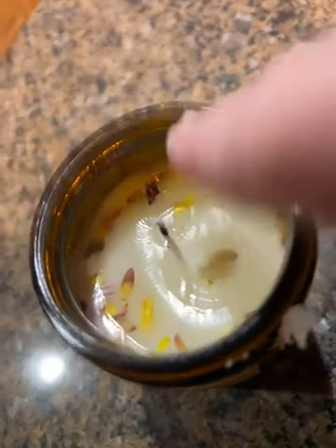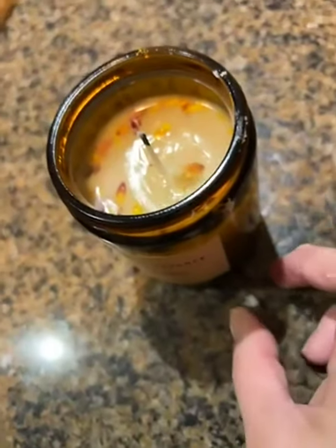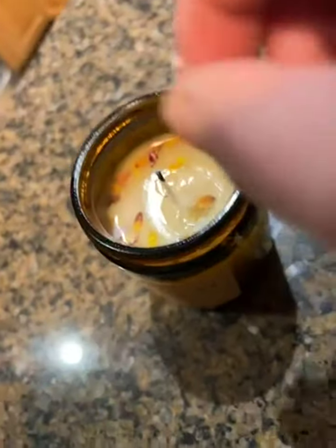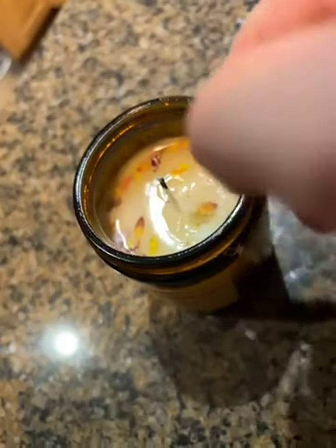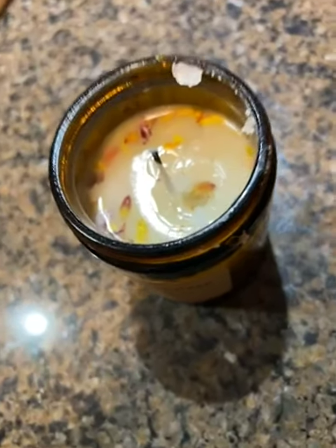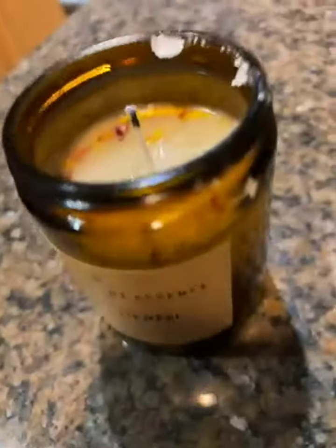Since I'm using this with a candle warmer — I'm not lighting it — I don't think this is a big deal. It smells very nice. If you like vanilla coconut, go for this. It comes with nice packaging.